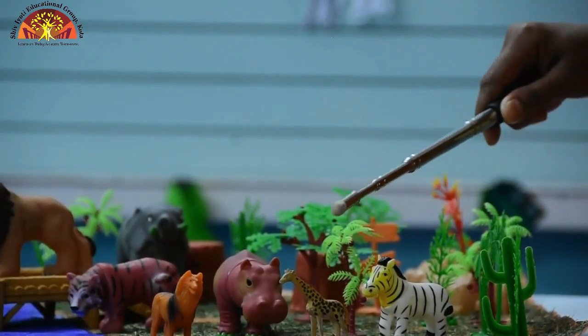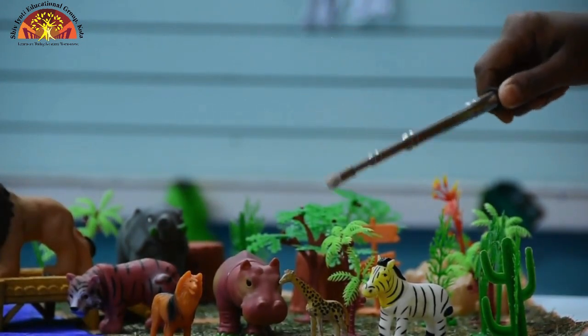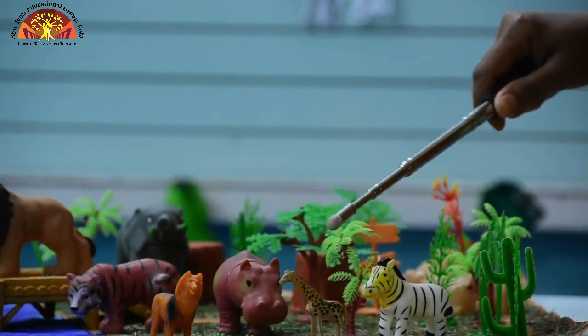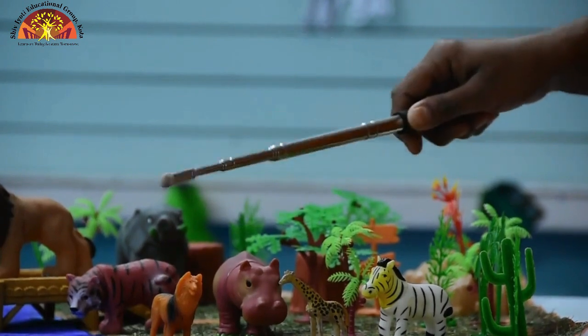Giraffe has a long neck. This is giraffe. Now this one is fox. This is fox.